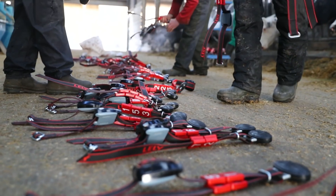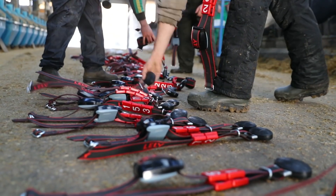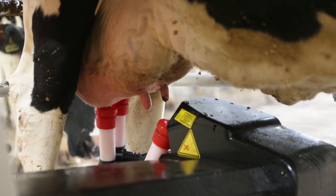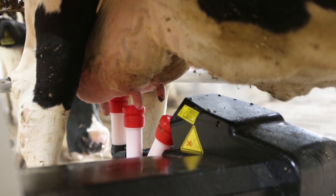The other thing we committed to very early in the project was delivering a world-class dairy facility operating right at the front edge in terms of animal health, welfare, and productivity.